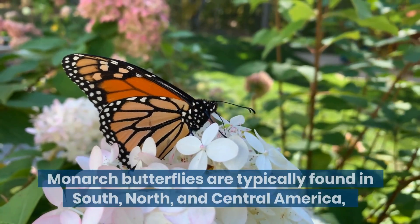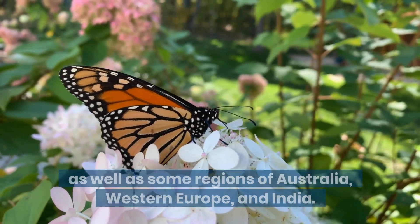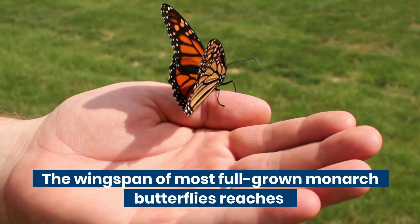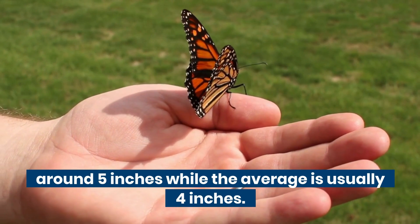Monarch butterflies are typically found in South, North, and Central America, as well as some regions of Australia, Western Europe, and India. The wingspan of most full-grown monarch butterflies reaches around 5 inches, while the average is usually 4 inches.